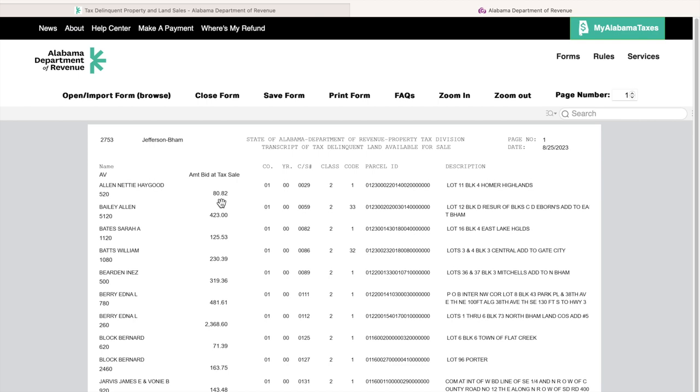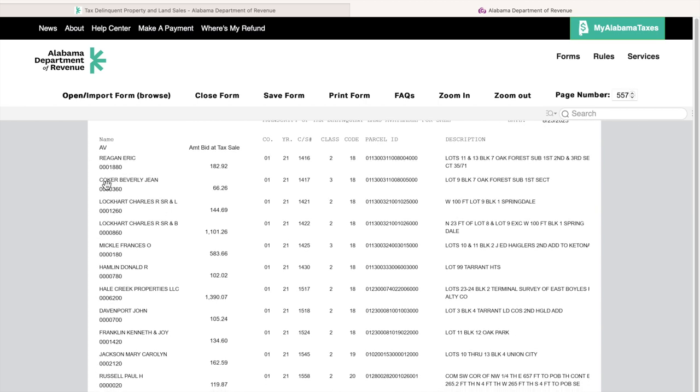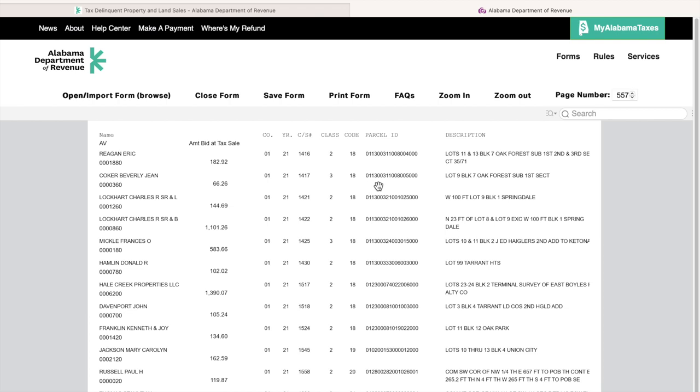For the purpose of this example, I've already found someone and I know they are on page 557. I'm going to go to this individual on the second line — they went into the tax sale in the year 2021 for around $66.26. What I want to do is get that parcel ID number: 01130031100800500.